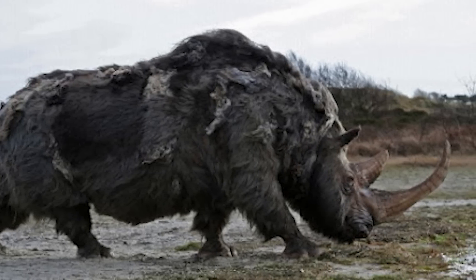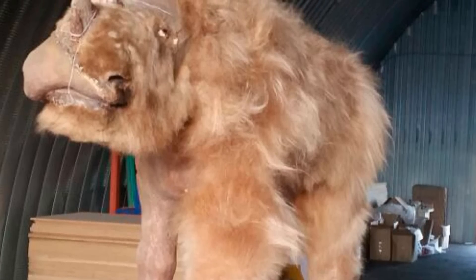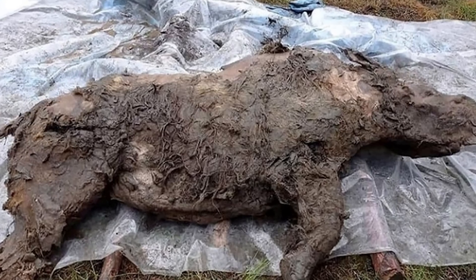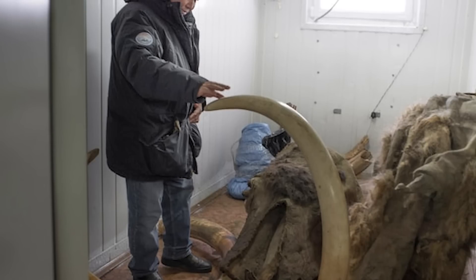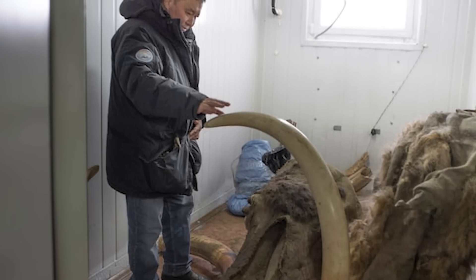Sasha lived around 10,000 years ago, was about 1.5 meters long — or almost 5 feet — and 0.8 meters high, about 2.6 feet. Much smaller than the fully grown adults, which could reach up to 15 feet long. According to Albert Protopopov from the Yakutian Academy of Sciences, baby woolly rhinos are incredibly rare to find, making this a pretty amazing discovery that helps researchers learn more about the early life of these animals.